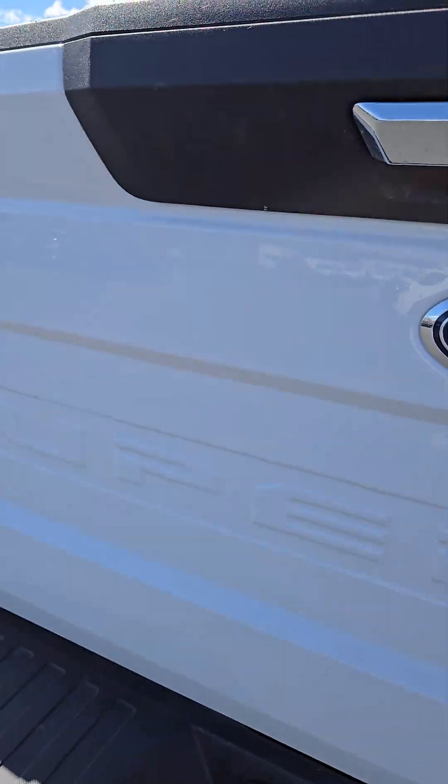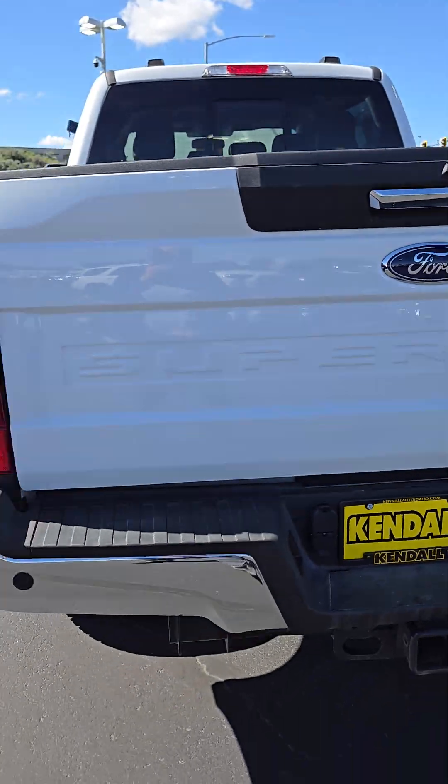The tailgate is an easy lift tailgate, so it comes up really, really simply.